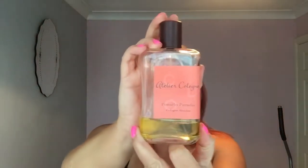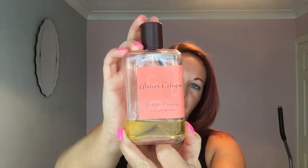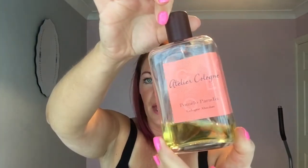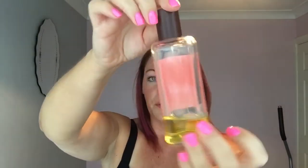Hi everybody, I'm here today to give you a perfume review on Atelier Cologne Pomelo Paradis. This is a 200ml bottle and I have split this bottle, so that's all I have left, but it's probably still almost 50% there. Shall we start with the review?